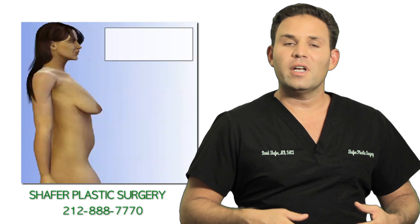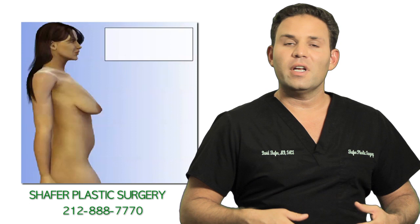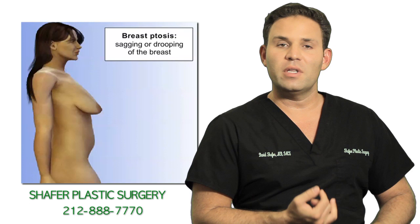For the breast, we're addressing either the ptosis — the drooping of the breast — and the size of the breast. We can address that with either implants, a breast lift, or breast implants and a lift at the same time.